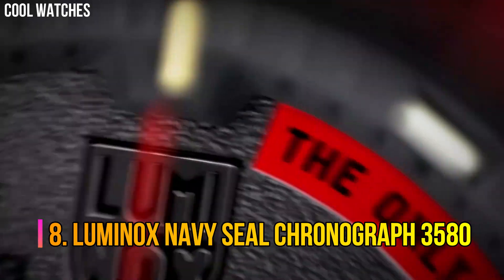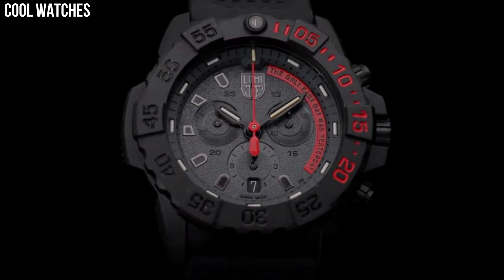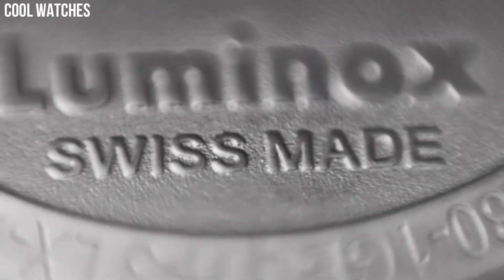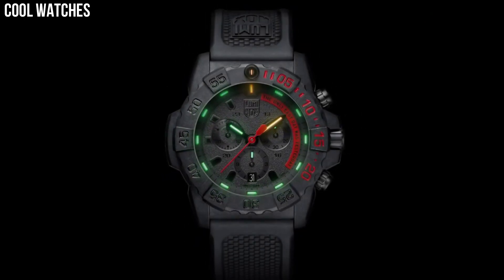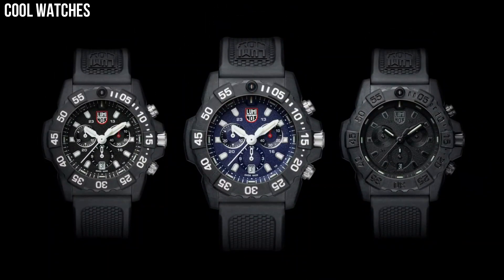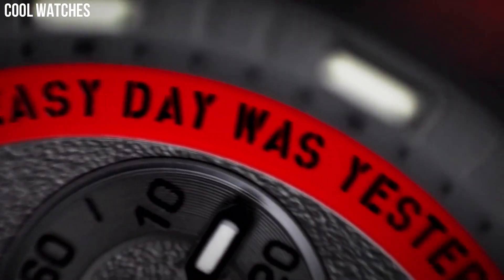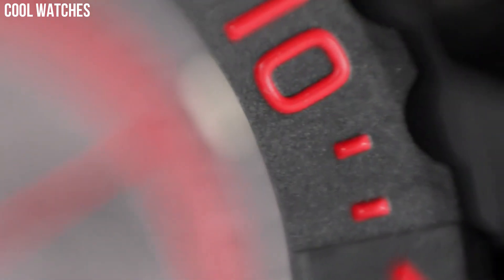Number 8: Luminox Navy SEAL Chronograph 3580. Whether you're training at the gym or on the job, you will be ready to push yourself to the limit in a variety of eye-catching, military-inspired shades ranging from army green to navy blue, charcoal, and the ever-popular blackout colorway. Display type: analog. Case diameter: 45 millimeters. Case thickness: 14.8 millimeters. Band width: 24 millimeters. Band color: blue. Dial color: blue. Movement: quartz.